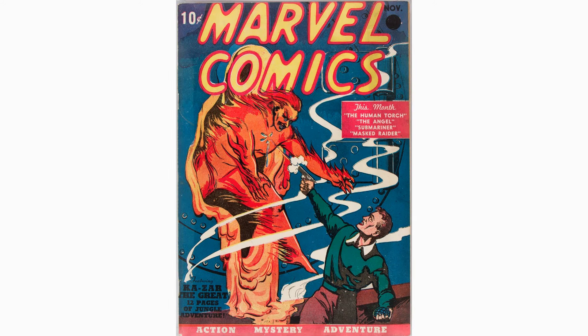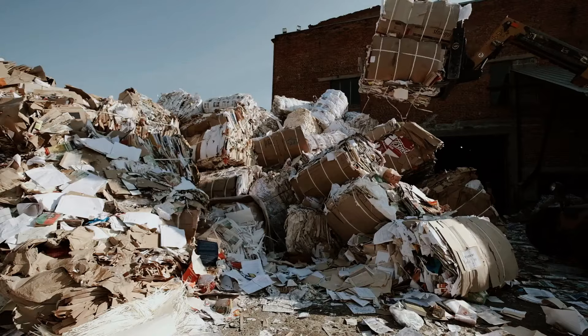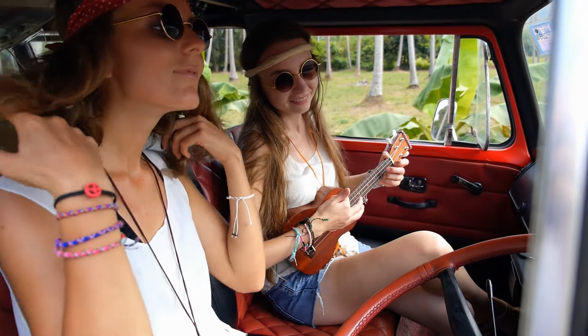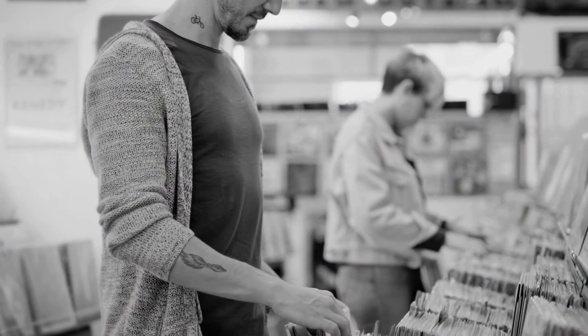Why are old comics rare? What happened to once-prevalent books like Marvel 1? It all boils down to how people viewed comics from the 30s through the 50s. Comics were disposable — kids would buy them, read them, then goodbye. They'd be tossed in the trash. And it wasn't just ordinary house cleaning. They'd have also been consumed by paper drives during World War II, or burned in an old-fashioned bonfire by people who saw comics as corrupting the youth.